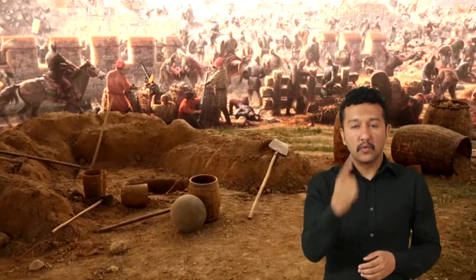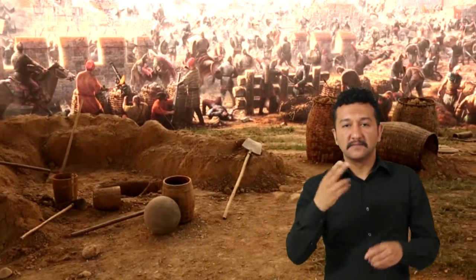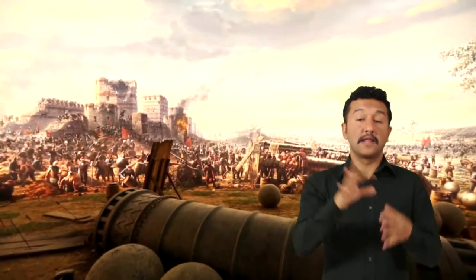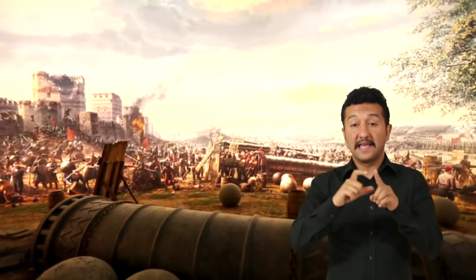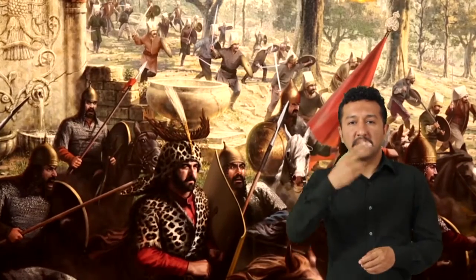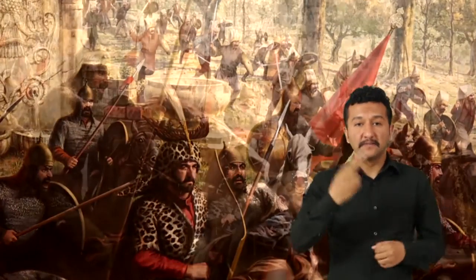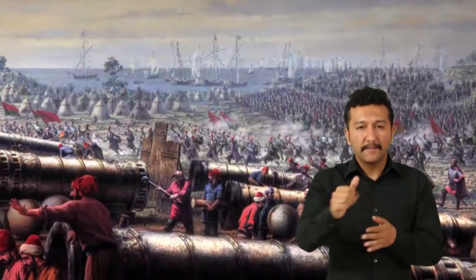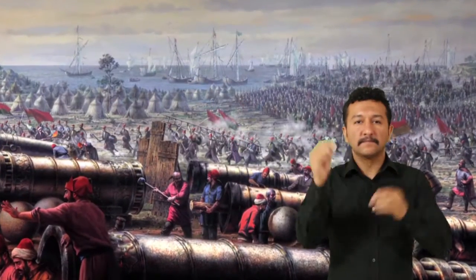Böylece aradaki alanla resim ve platformun bütünleşmesi sağlanmıştır. 2350 metrekarelik 2 boyutlu resim alanı ise 3 boyutlu bölgenin hemen arkasından başlamaktadır. Toplam 10 bin civarında figürün bulunduğu bu dev resimde, figürler birebir insan büyüklüğünden başlayıp, bütün detaylarıyla ince ince işlenerek ufka doğru küçülmektedir.